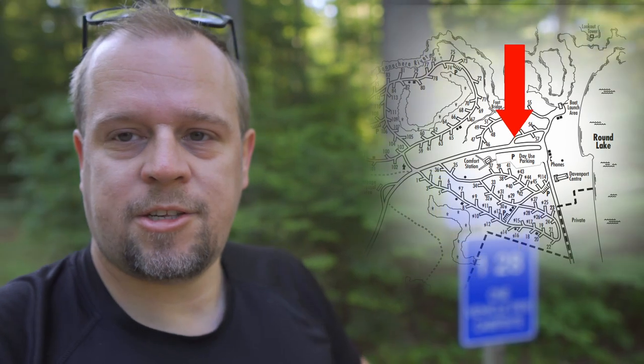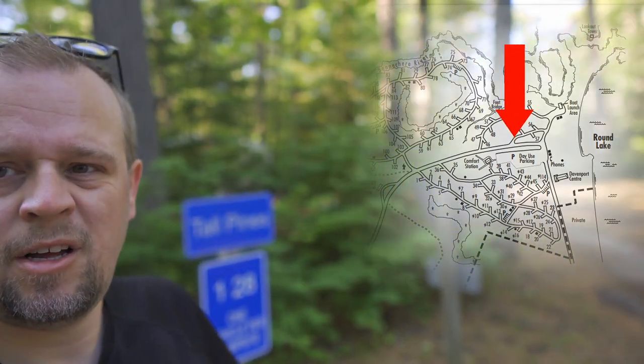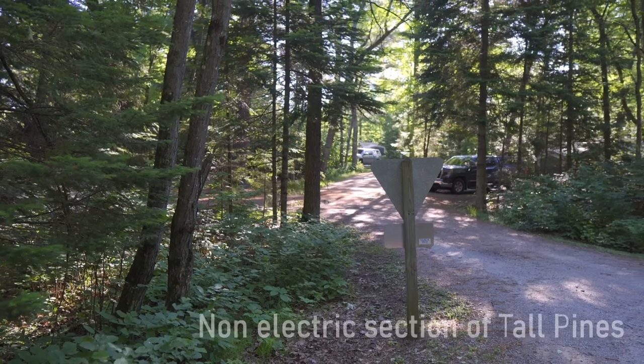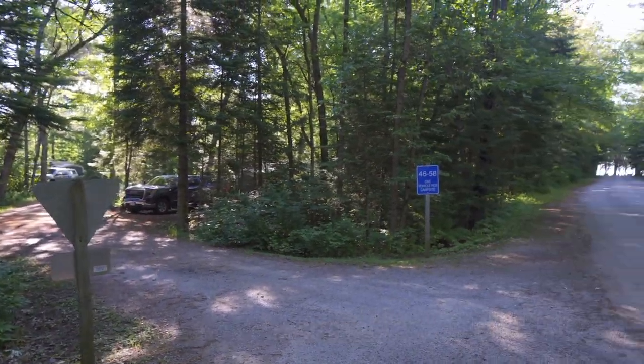This is the last campground — Tall Pines, where we stay. There are about 40 sites and they are all electric, so if you're looking for electricity while camping, this is the spot. Some of the streets in Tall Pines are pretty narrow, so keep that in mind when going around with a trailer — just take it slow. The comfort station in Tall Pines has showers, laundry, and bathrooms.